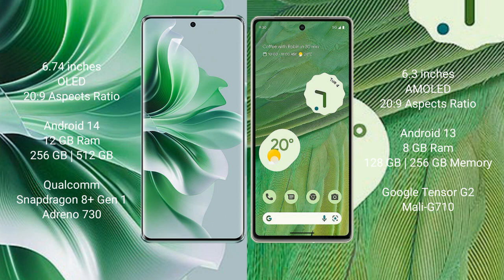OPPO Reno 11 Pro comes with 12GB RAM and 256GB or 512GB internal storage, Qualcomm Snapdragon 801 processor and GPU Adreno 730. Google Pixel 7 comes with 8GB RAM and 128GB or 256GB internal storage, Google Tensor G2 processor and GPU Mali G710.